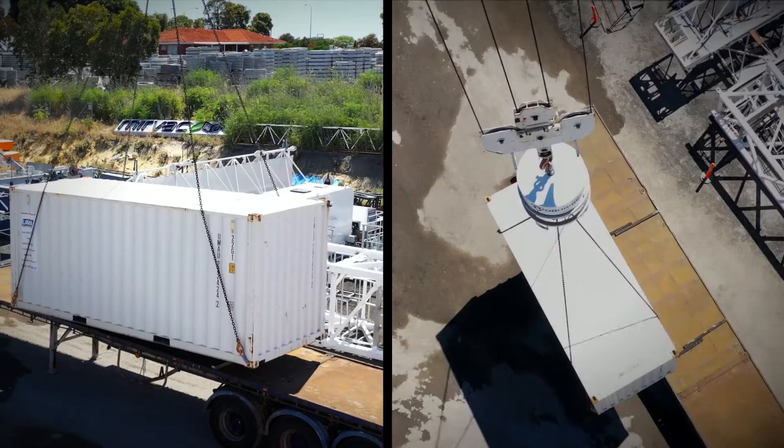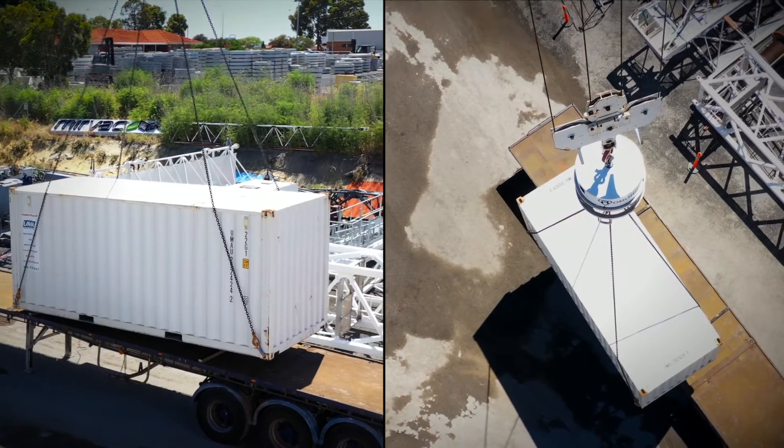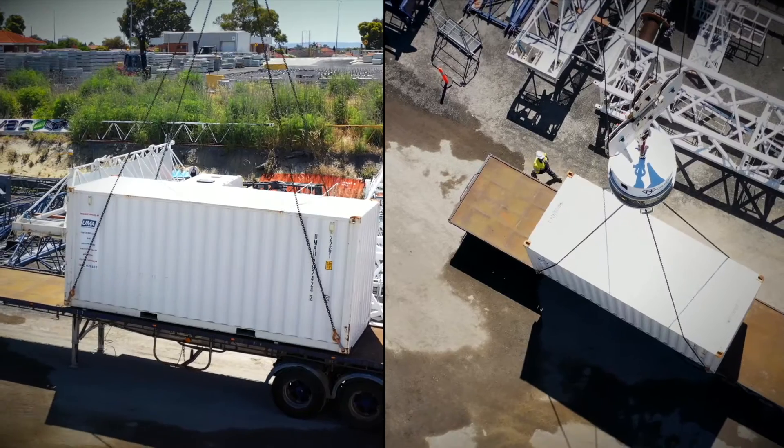Reduce hazardous risk by removing your personnel away from lifting operations. If personnel are needed for final positioning of the load, they can approach when the load is in control and the safety risk is minimal.